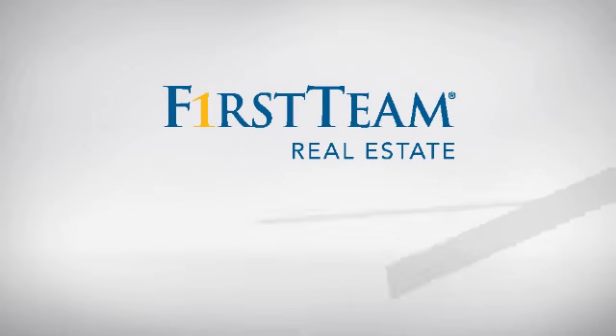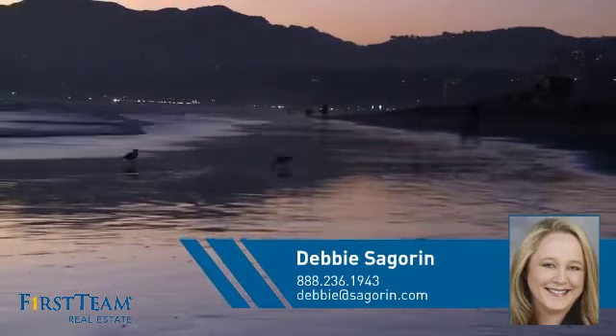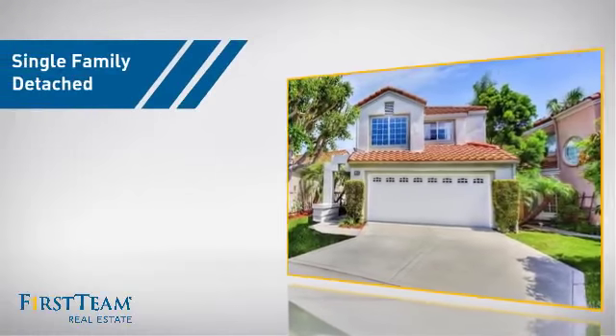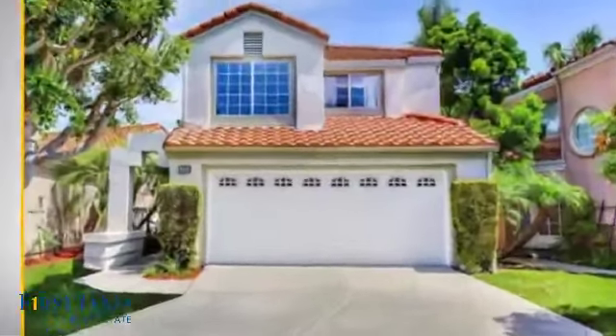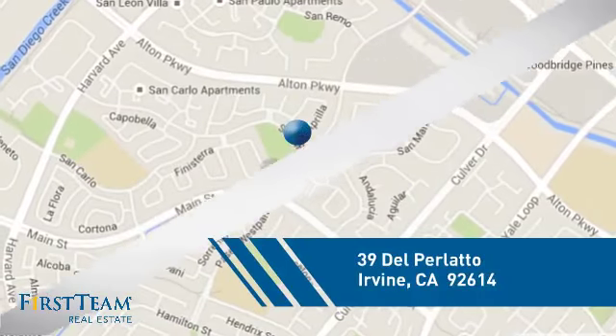At First Team Real Estate, you'll find a place you'll feel right at home in. This video is brought to you by your real estate agent, Debbie. This home is a great choice for those looking for comfort, convenience, and the privacy of their own home. And it's located in the Irvine area.